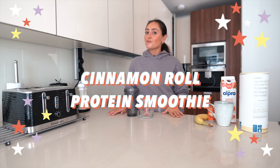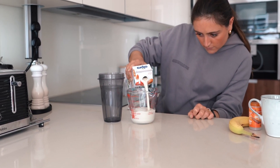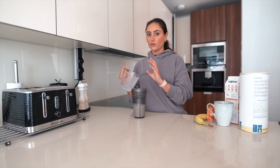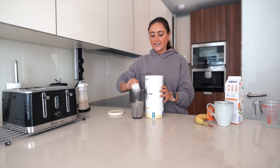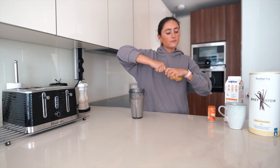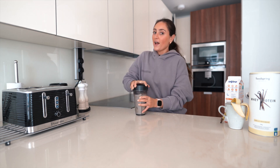The last recipe is the cinnamon roll protein smoothie from the ebook — I absolutely love this, it really spices up a protein smoothie. Start with 240 millilitres of almond milk straight into your blender cup — do the milk first so everything else doesn't stick. Then add two scoops of vanilla protein, a cup of ice — the ice is really important — a whole banana, and finally a teaspoon of cinnamon. I like mine really cinnamon-y so I add a little extra; if you don't like cinnamon just skip it.